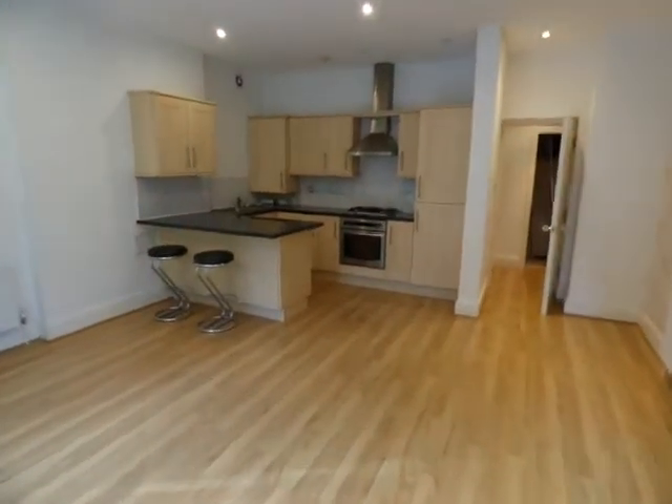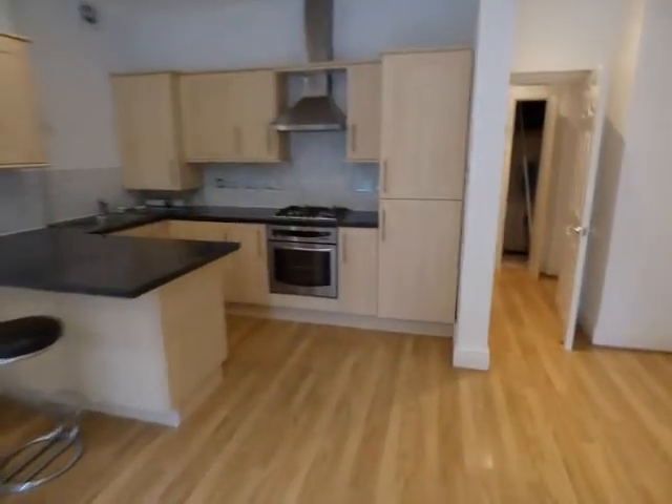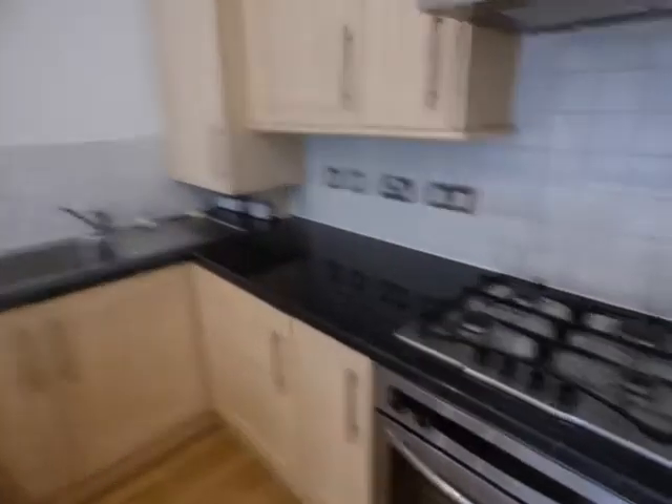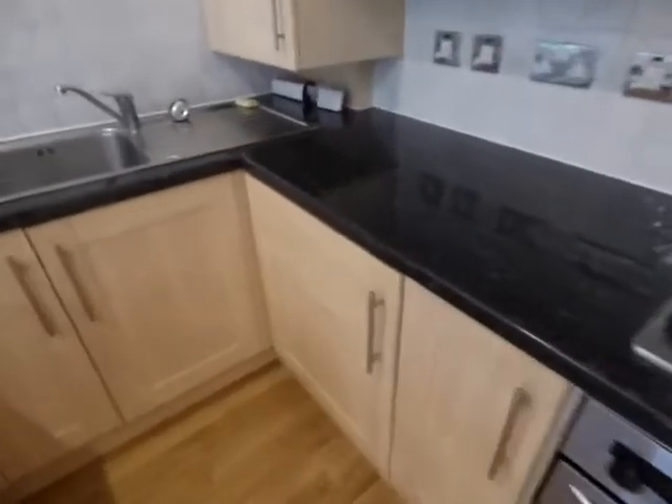Wooden flooring, open plan through to the kitchen which has got fitted appliances including a fitted fridge freezer which is concealed, an oven with hob above, and a washing machine.